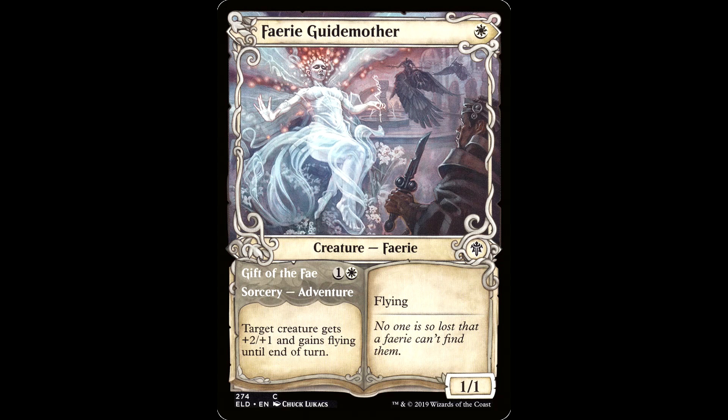This is definitely not the first time they printed the showcase alternate frame, but the first time I remember seeing them in a set with commons and uncommons that really grabbed my attention was Throne of Eldraine. Magic had experimented with different frames prior to this, but this is the first time I was really enamored by them. Take a look at this Fairy Guide Mother — it looks like a storybook, right? It's eye-catching, it's pretty, it's evocative of the fable mother goose aesthetic that Throne of Eldraine was trying to create.